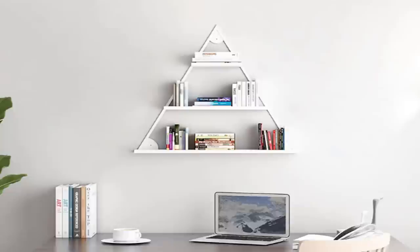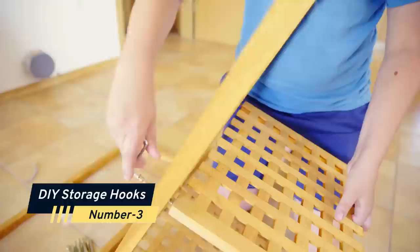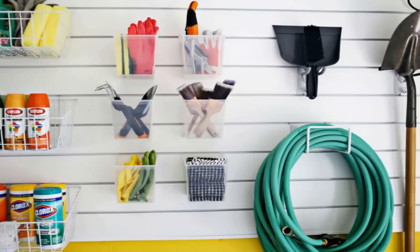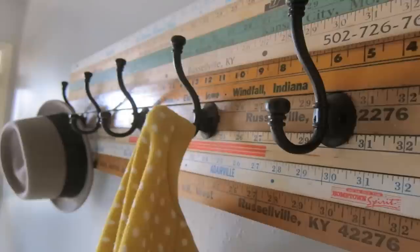Number three: if you're looking for a way to declutter your bathroom on a budget, consider using moldable clay to create storage hooks and baskets. This versatile material can be used to create a variety of different shapes and sizes, making it perfect for customizing to your needs. Additionally, moldable clay is strong and durable, so you can be confident that your new storage solutions will stay in place.